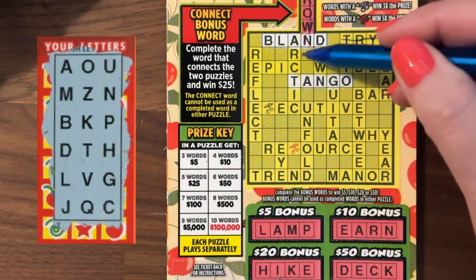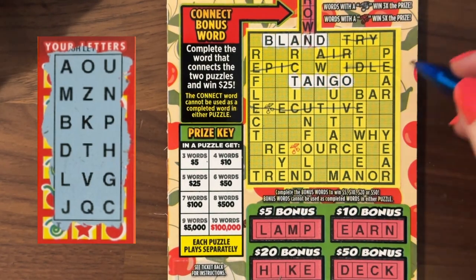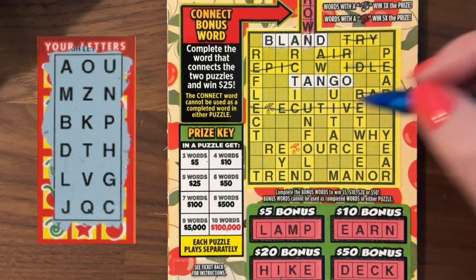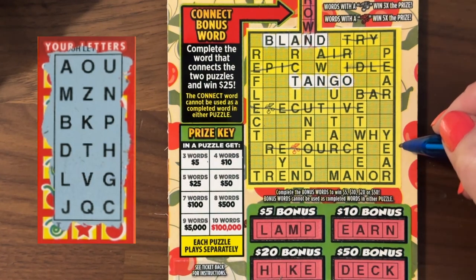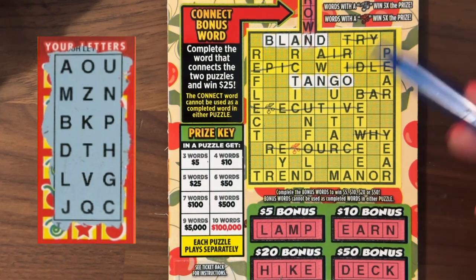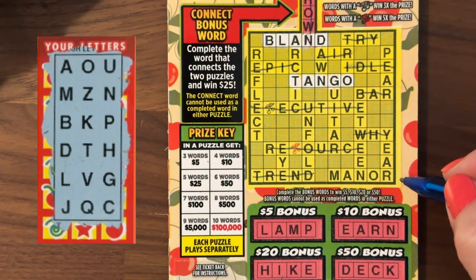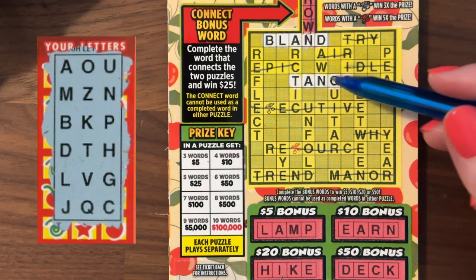Next, Epic — no E. Executive — no E. Bar: no R. Resource: no R. And Y — no W. Which reminds me of the Y Files. Have you guys ever watched this show? I've been watching it lately — it's very good stuff. Trend: no R. Manor: M, A, N, O — no R. I think that's it for going across.